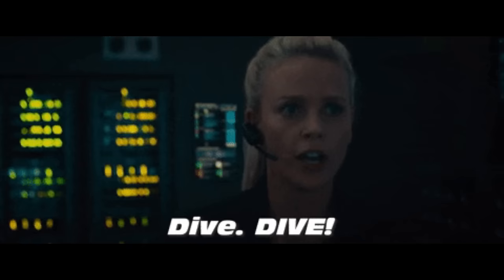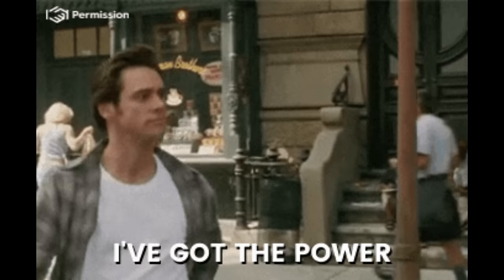Before we dive in, let's bear in mind the importance of responsible tool usage. With great power comes great responsibility, and it's crucial to handle these resources with care and consideration. It's worth noting that this video is not affiliated with marketing or sponsored content.